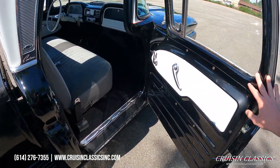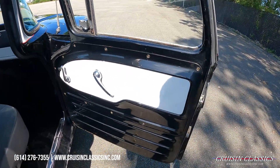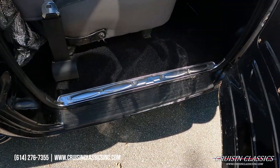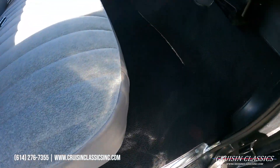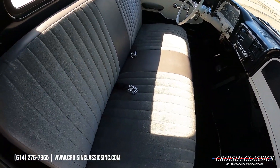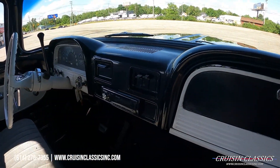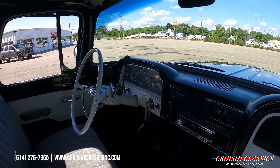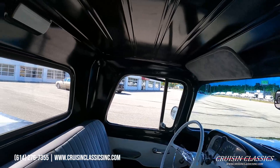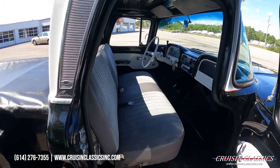Doors open and close very nicely. It obviously has a gloss black interior with some white accents, a nice step cover, and sill plates. Someone did add carpet to the truck as well. There's a nice, cushy bench seat and an aftermarket single-din Pioneer radio. It also has reupholstered sun visors — just a very basic interior, as you'd expect if you're familiar with these trucks.